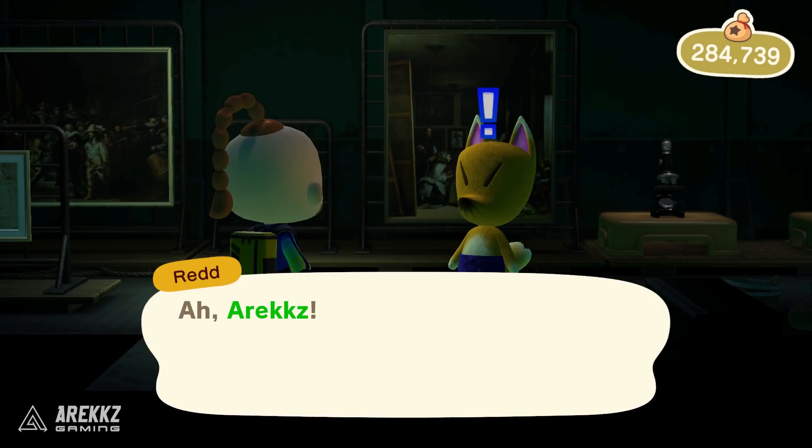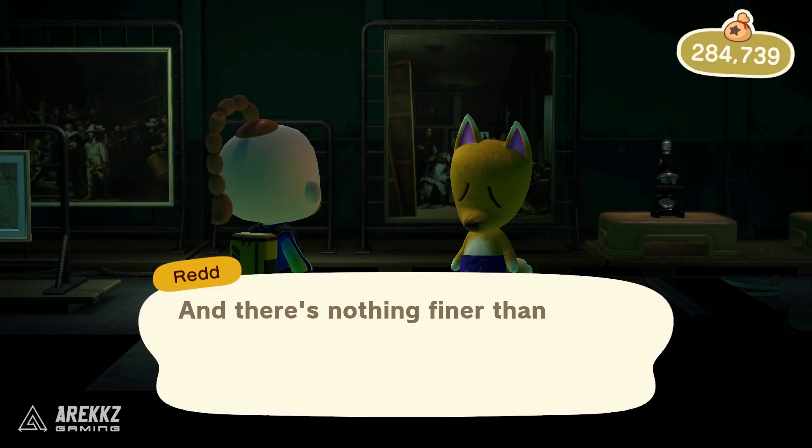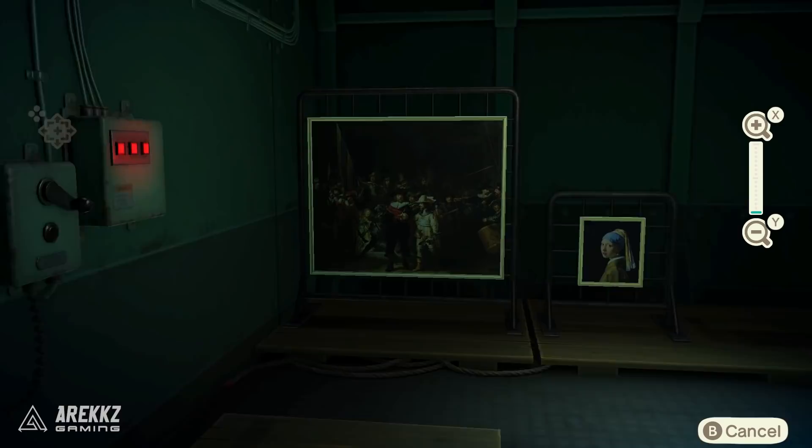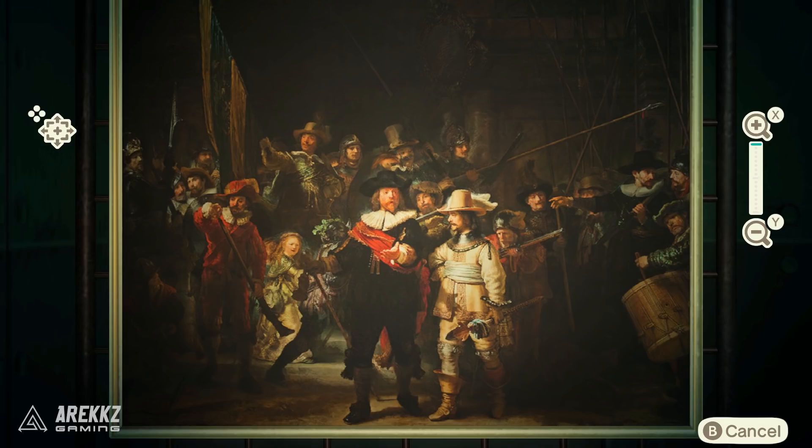On a daily basis you can only buy one piece of art. You can inspect it because sometimes it can be fake — I'll be honest, I'm not an art expert and I'm not sure what I'm supposed to be looking for. Either way, you can inspect them and buy one piece of art per day. He also sells furniture, and you can buy as much of that as he has. He'll post it to you the next day, and you can make your donations to Blathers.